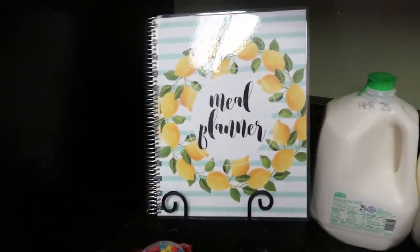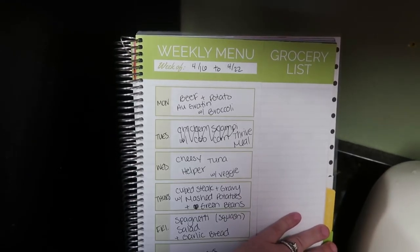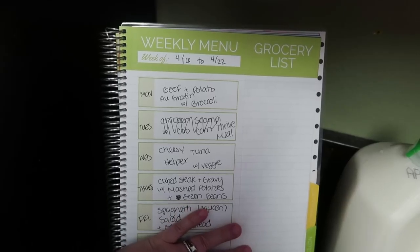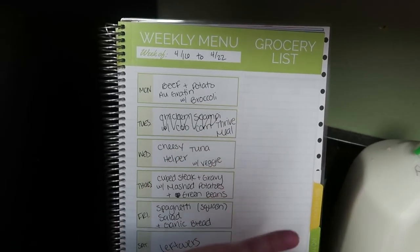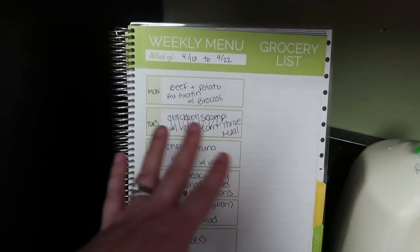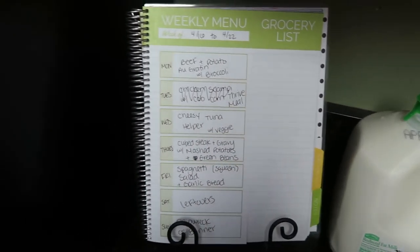Now I'm going to show you guys the meal plan for this week. I get questions on where I purchase my meal planner almost every single week, so I'm going to leave Carrie L's website down below. I'm not an affiliate or anything like that — I paid full price for this. She doesn't pay me anything, but I do get a lot of questions so every grocery haul I will leave the link to her website down below if you want to check it out.